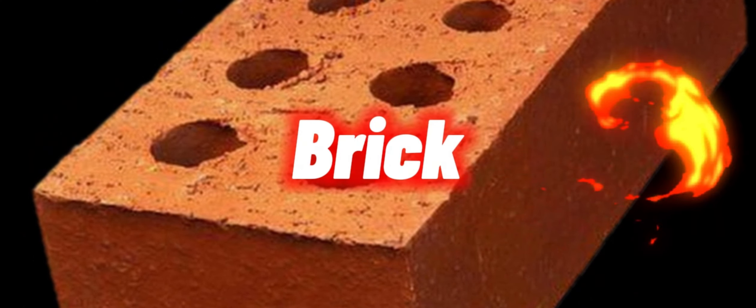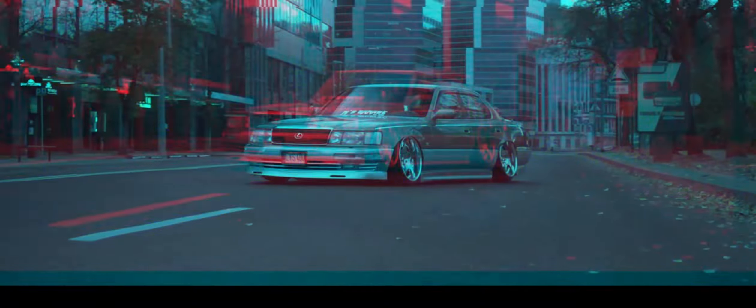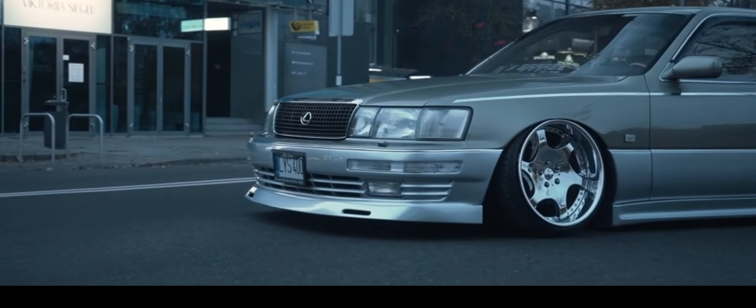Ladies and gentlemen, this right here is a brick. Wrong brick, Joe. What do you mean? I was totally talking about this brick right here — this absolute unit of a car.